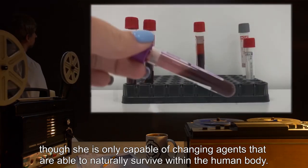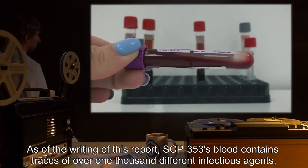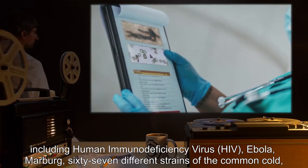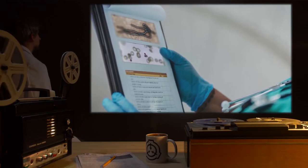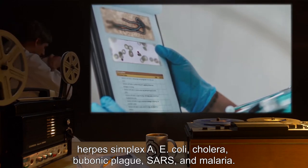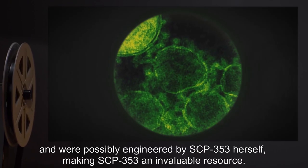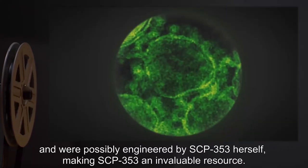She is only capable of changing agents that are able to naturally survive within the human body. As of this report, SCP-353's blood contains traces of over 1,000 different infectious agents, including HIV, Ebola, Marburg, 67 different strains of the common cold, Herpes simplex, E. coli, cholera, bubonic plague, SARS, and malaria. At least 30 of said infectious agents were previously unknown to the medical community and were possibly engineered by SCP-353 herself, making SCP-353 an invaluable resource.